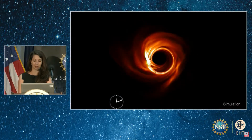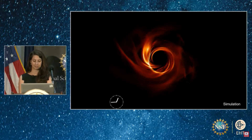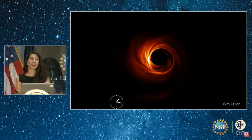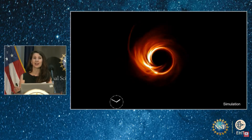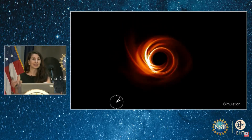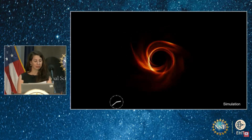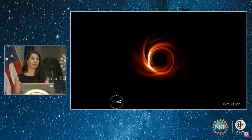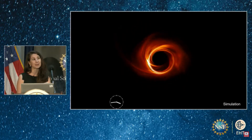The hot gas spiraling around these two black holes moves at roughly the same speed. But where gas takes days to weeks to orbit the much larger M87, for Sag A* — because it's a lot smaller — gas can make a full orbit around its event horizon in mere minutes. That means, as we were collecting data during the Earth's rotation, the material was swirling around Sag A* so quickly that its appearance could change from minute to minute.